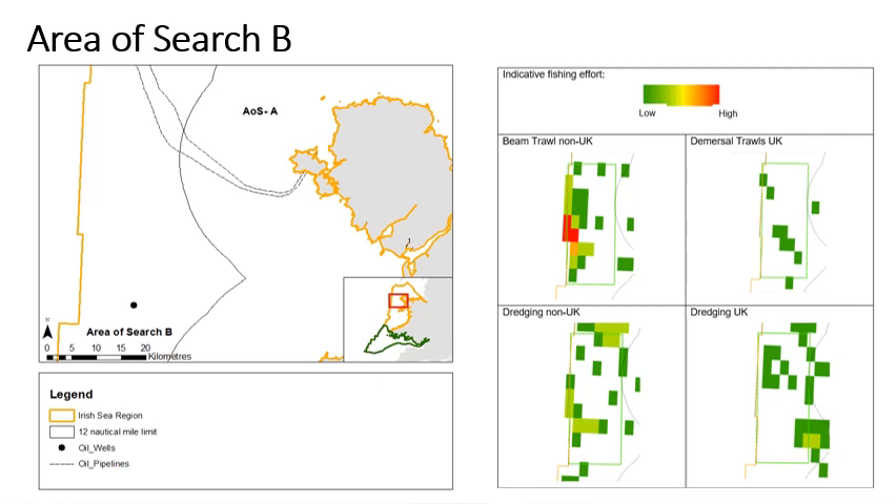For each area of search, data was collated on activities that cause pressure which the shortfall features are sensitive to. However, we do not have current comprehensive data on all activities to include at this point, and we recognise that further discussions are needed to establish key areas for other activities. One data set that we do have is the fishing activity interpreted from the vessel monitoring system data, summed here for 2016 to 2018 on the right. VMS data is only collected on vessels of 12 metres and over and on some smaller scallop fishing boats. The scale bar shows indicative levels of effort from low to high but the ranges are not comparable between the gear types. We are aware that other fishing activity of under 12-metre vessels may occur within this area of search, and this will be part of the wider engagement of getting information to feed into the process.